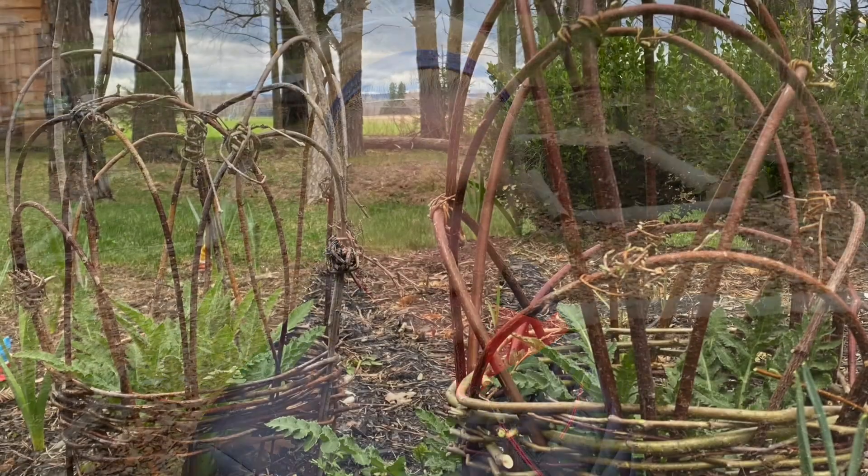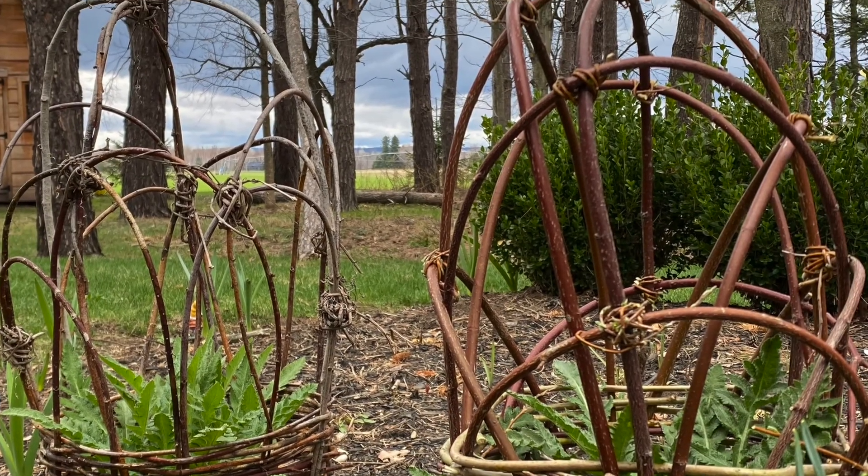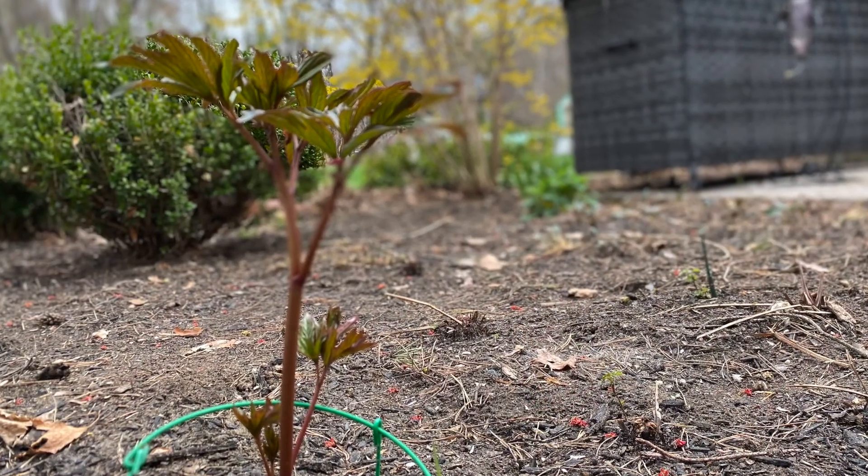To occupy myself and find something to do, I'm going to make some willow peony supports. I use them to put over my poppies too. I'm going to go out past the pond to a wet area where dogwood and willow like to grow. I need some really flexible, bendy branches to create these peony supports — or for me, poppy supports. I do have some peonies starting to pop up and I'll show you what they're looking like.